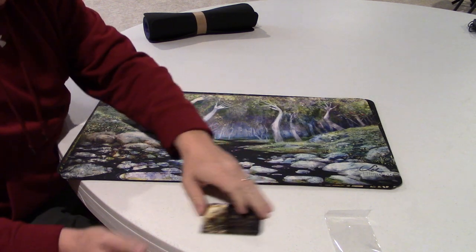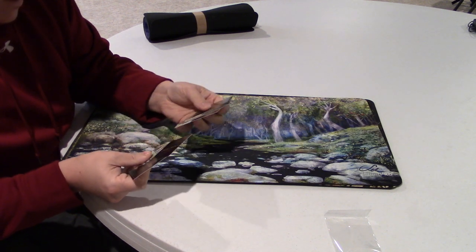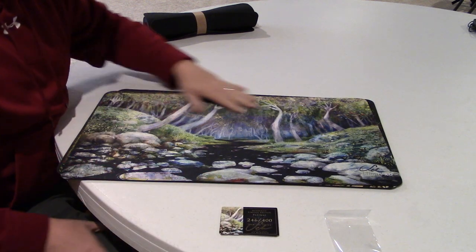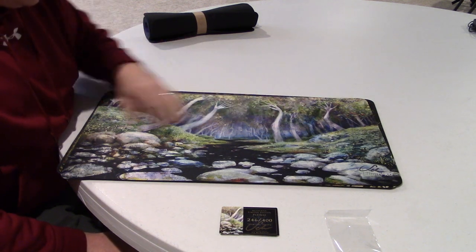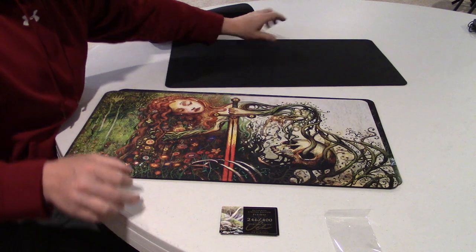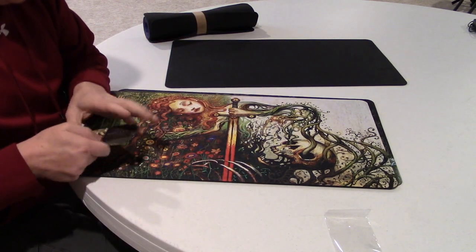This one is Sterling Grove — I thought it might be Flooded Grove but yes, it's Sterling Grove. You can see that the arms almost look like hands branching out. They're really, really colorful and exciting.